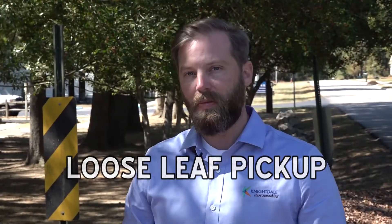Hi, Nightdale. This is Jonas Silver, your Public Information Officer, and I'm here with Philip Button again. We're going to talk a little bit about leaf pickup.